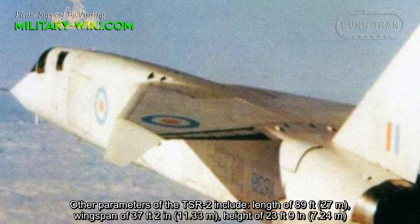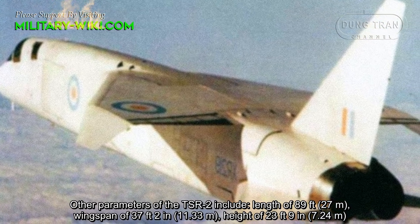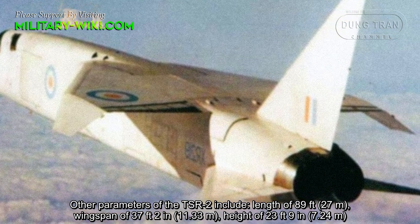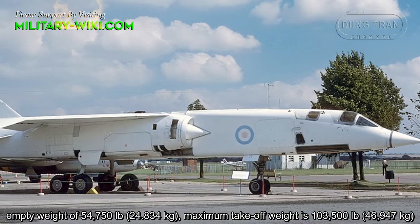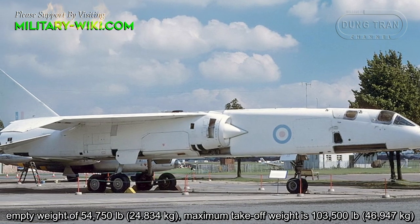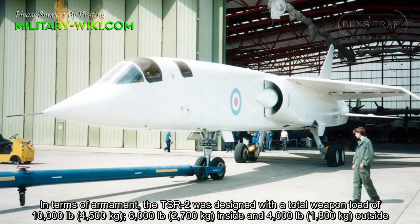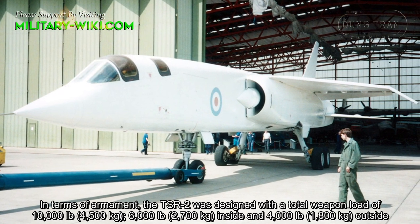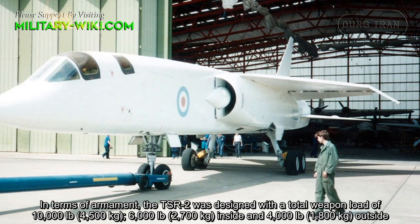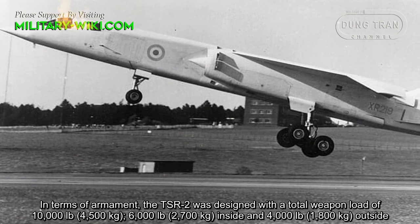Other parameters of the TSR-2 include a length of 89 feet, wingspan of 37 feet 2 inches, and height of 23 feet 9 inches. Empty weight was 54,750 pounds, and maximum take-off weight was 103,500 pounds. In terms of armament, the TSR-2 was designed with a total weapon load of 10,000 pounds — 6,000 pounds internal and 4,000 pounds external.